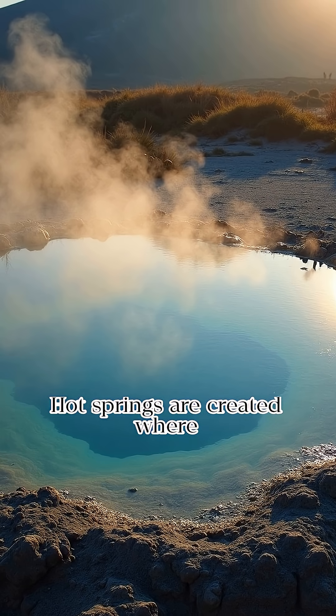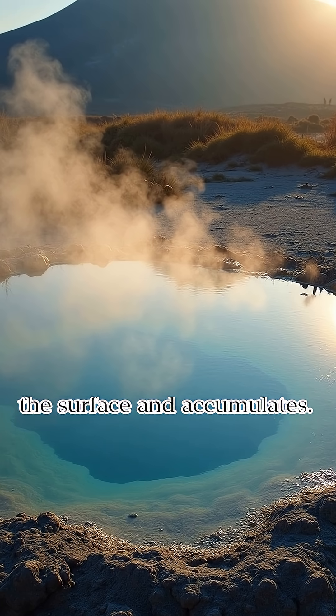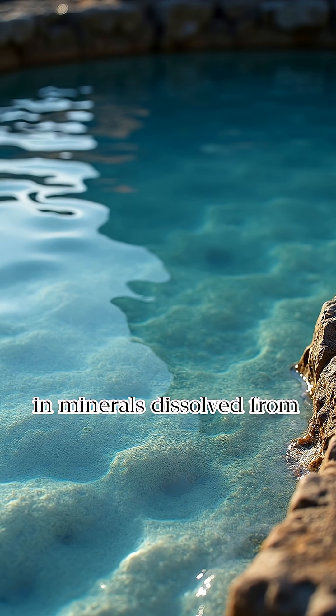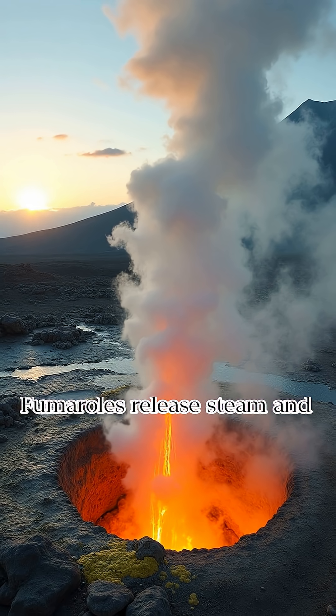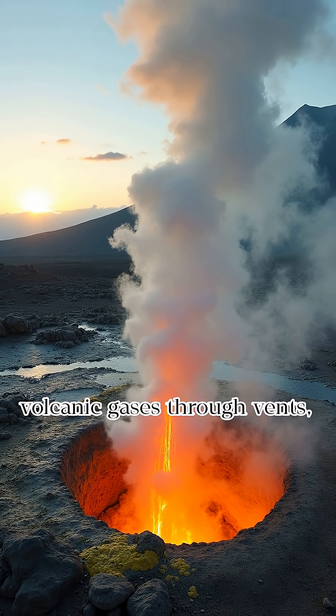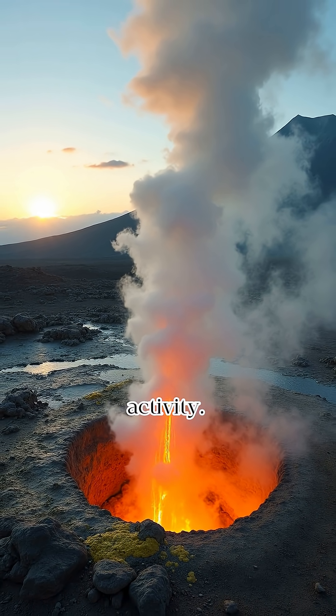Hot springs are created where geothermal water rises to the surface and accumulates. These hot springs are rich in minerals dissolved from the surrounding geothermal environment. Fumaroles release steam and volcanic gases through vents, indicating ongoing geothermal activity.